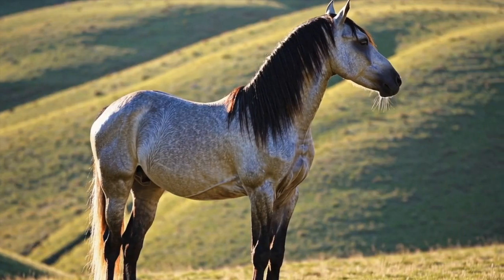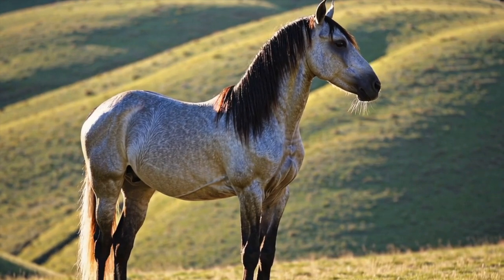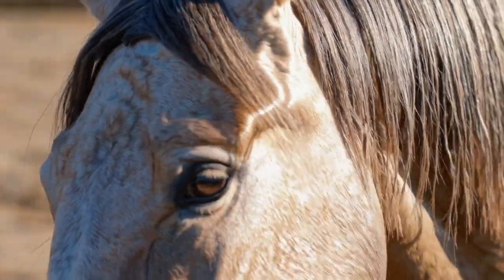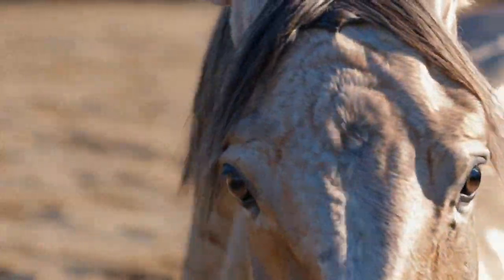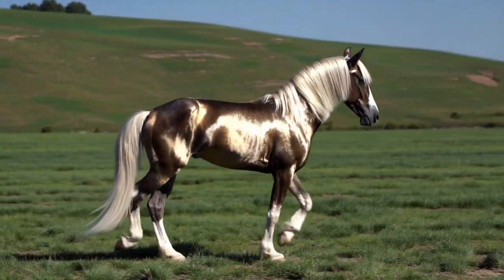Number 6. Talk about shine. The Akhal-Teke from Turkmenistan is known as the golden horse because of its metallic coat. They're one of the rarest breeds in the world and one of the most beautiful. They're fast, smart, and mysterious.